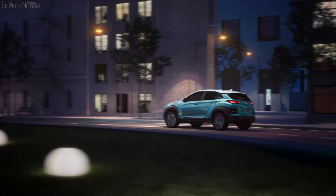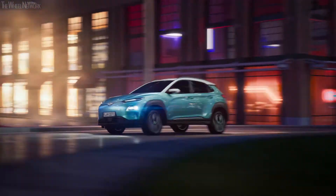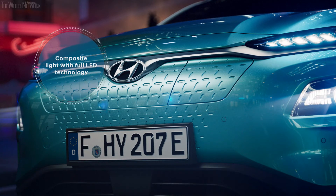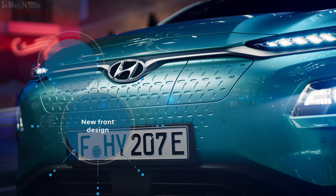With its expressive styling, the Kona Electric carries the design DNA of the Kona. The characteristic design elements of the front are the twin-type headlamps, available with full LED technology, and the closed grille, which gives the front a very clean and modern appearance.